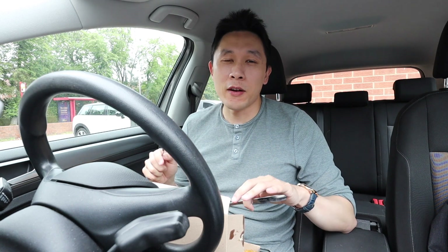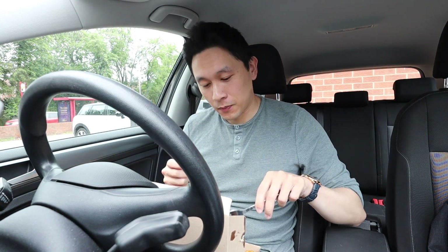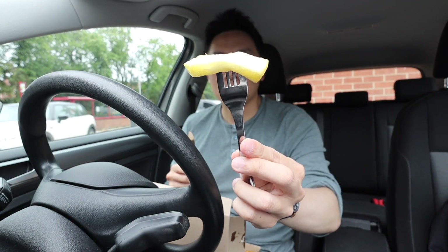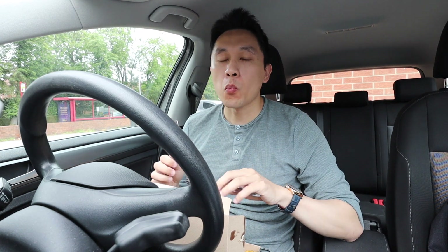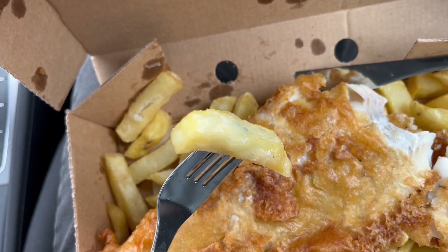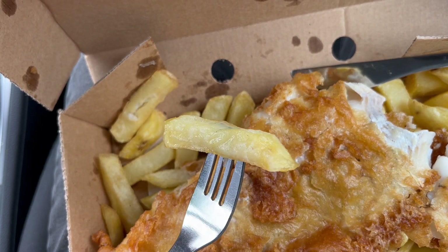This smells incredible and it looks delicious. Cannot wait to try it. I've brought my own knife and fork as always and I'm going to go straight in for a chip first. So here is what the chip looks like. The chip is nice and crispy on the outside and the inside is really soft and fluffy as well. It's a really, really lovely chip.